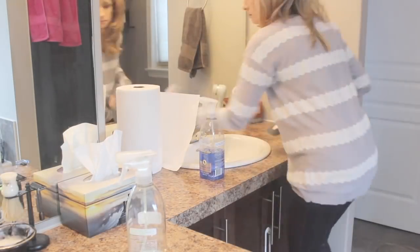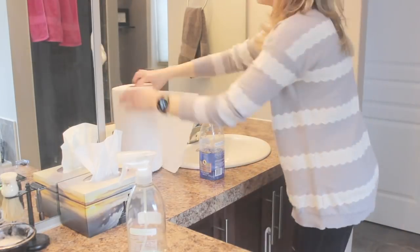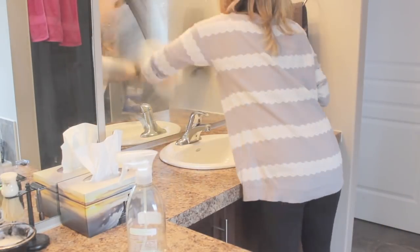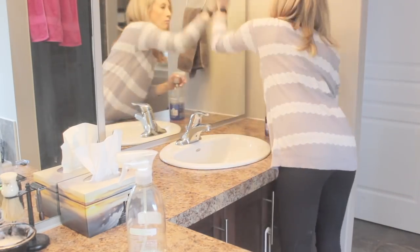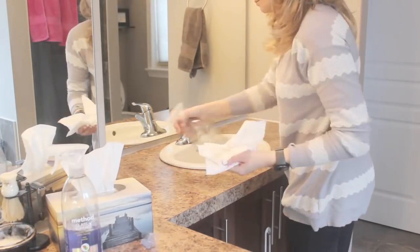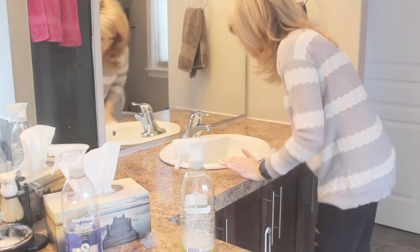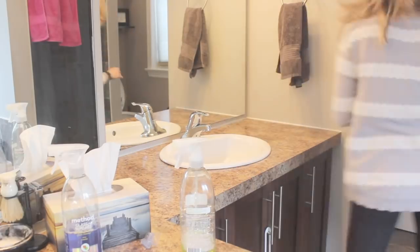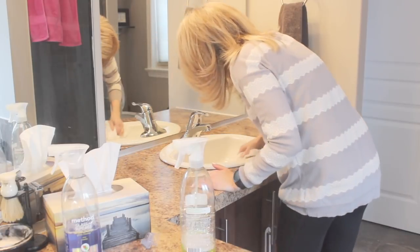Hey guys, welcome to my channel! Today's video is going to be a power hour of me cleaning my master bathroom. I only had about an hour while the kids were napping. I actually skipped some parts because I could hear stirring, so I really had to rush. This is typically what my bathroom cleaning routine looks like, except I deep clean the shower — which I had to put off till another day. I hope you guys enjoy this video — let's get cleaning!